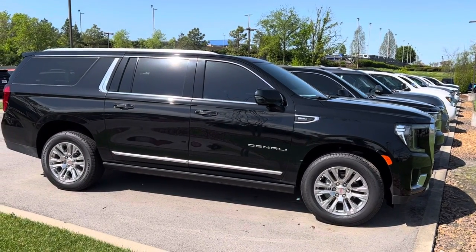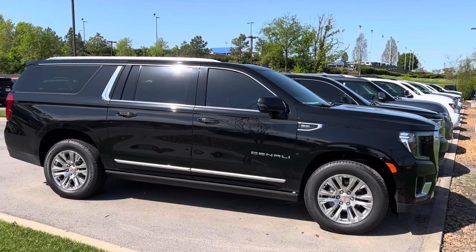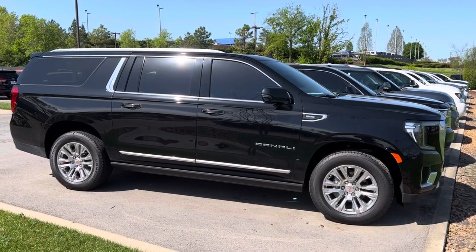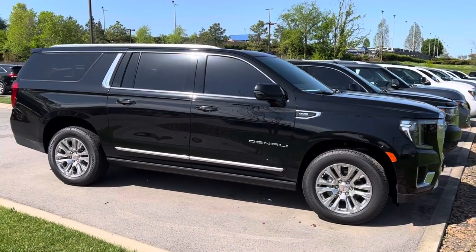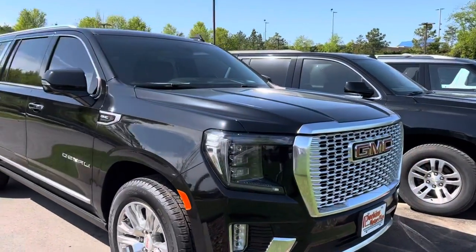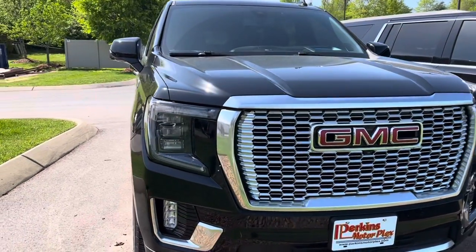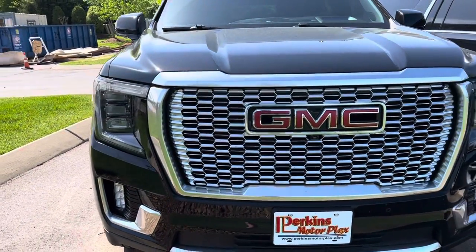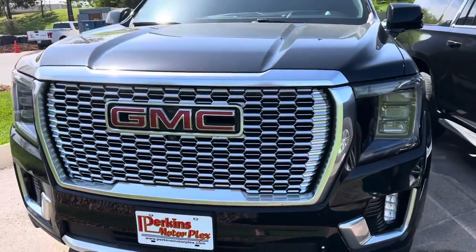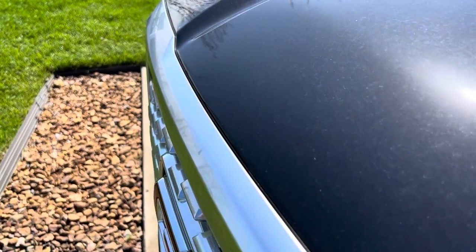Hey guys, it's Scott at Perkins Motorplex in Nashville, standing outside the Yukon XL Denali. We're gonna take a walk around it and look at it up close together. She's a beauty — got a little pollen on it, but the nose looks awesome, chrome is nice and clear, and the headlights are clear.